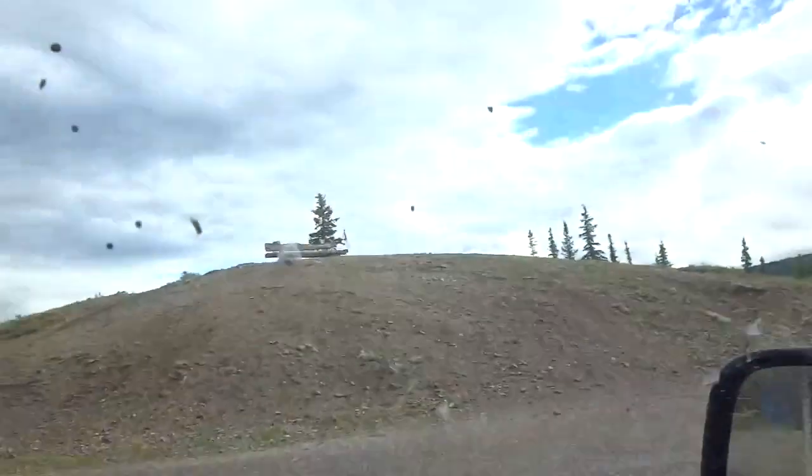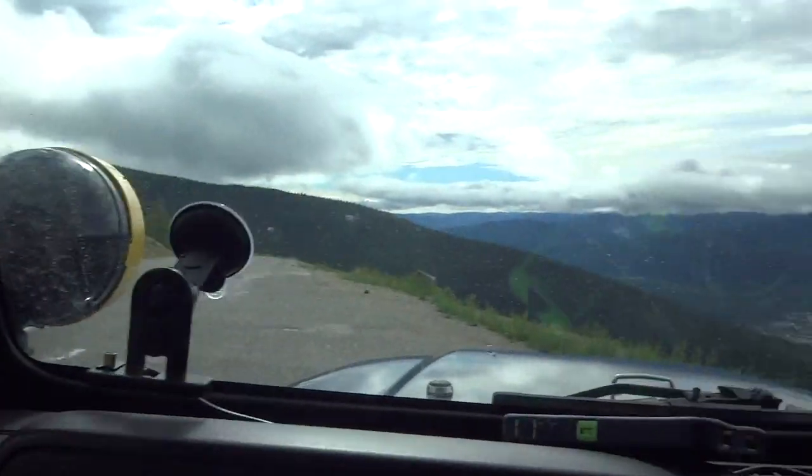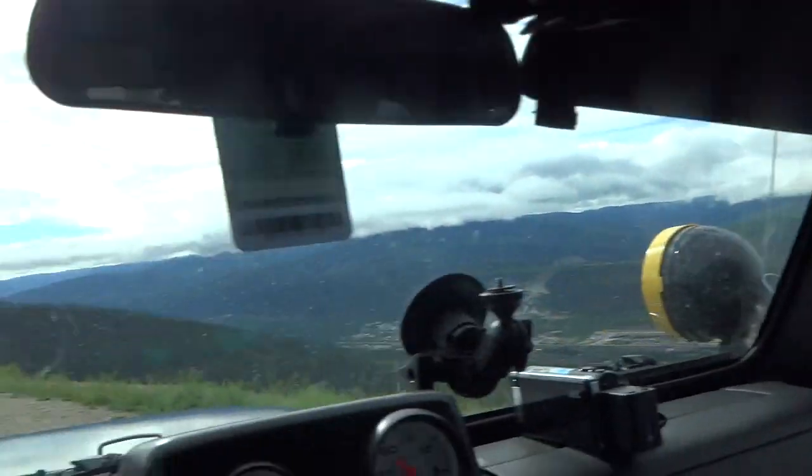It feels like it could almost snow today. This is the first day of bad weather we've encountered, but it's supposed to clear up this afternoon. I've got to go check out the dredge after I'm done here. On top of the dome it overlooks the whole city and it's just insane.